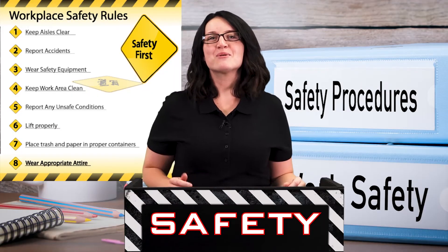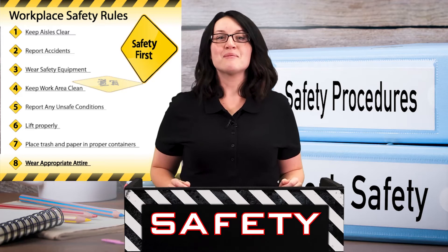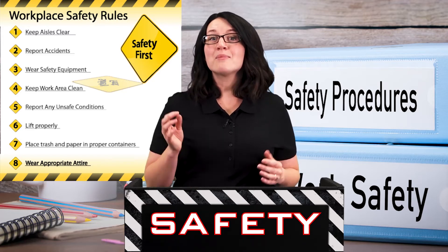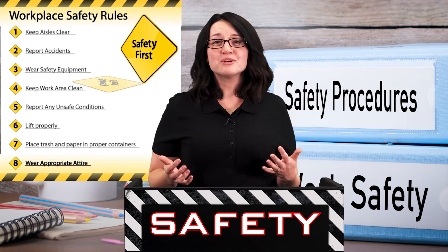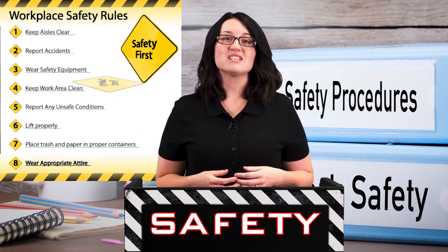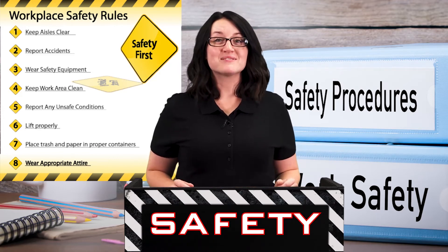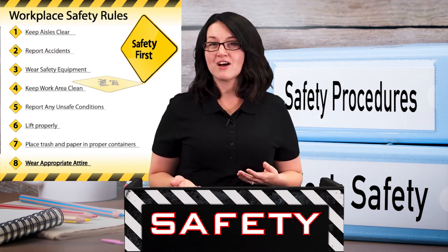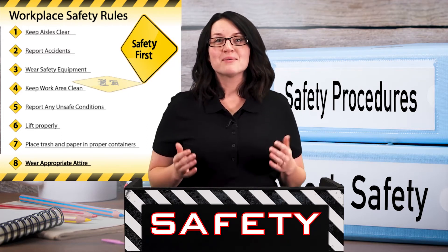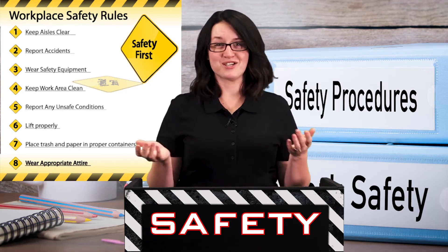The first thing an employee should do when starting a new job or a new site is get familiar with the new safety rules they need to follow. They are part of your job and should be part of work every day. Not following them could result in an injury or disciplinary action. The great majority of safety rules are either common knowledge or common sense. So remember the rules, but also use your head, stay focused, and pay attention to your surroundings.